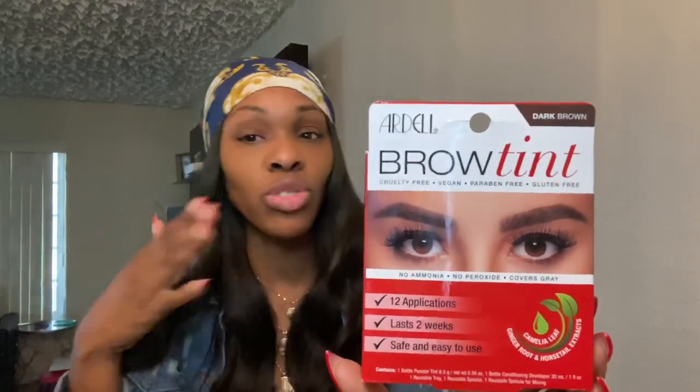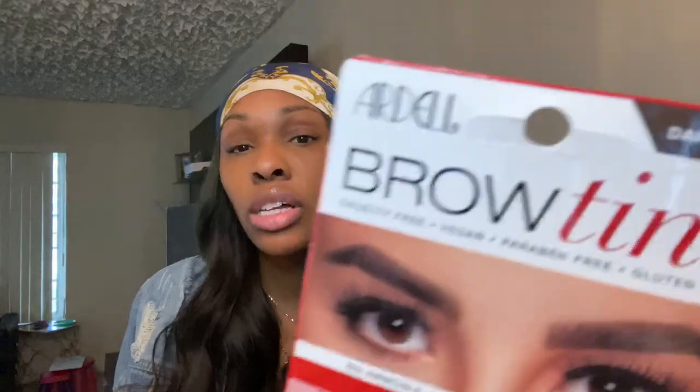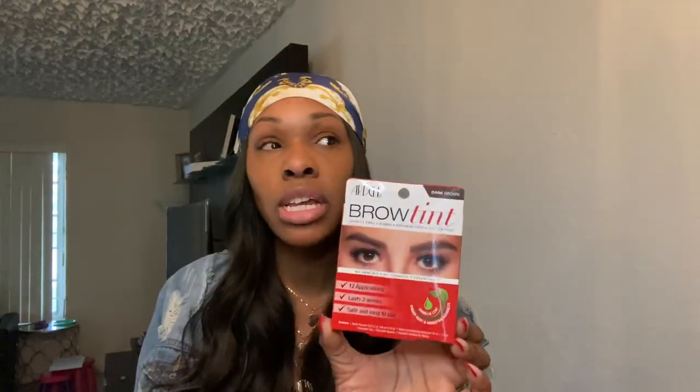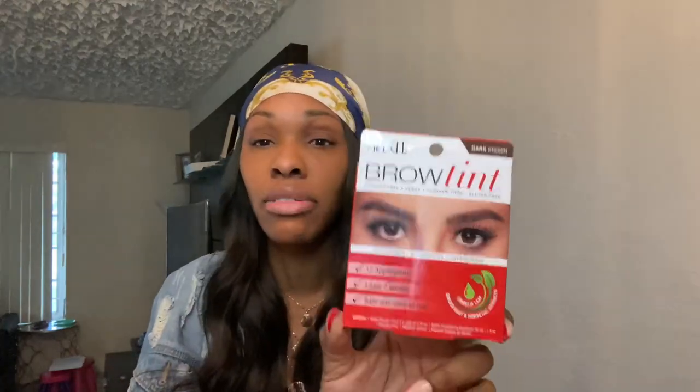Because I always get my eyebrows tinted, you guys don't usually see me like this in my natural state. I wanted the color dark brown. This comes in light brown, medium brown, dark brown, and soft black. So I decided, let me try the dark brown and see how that works.